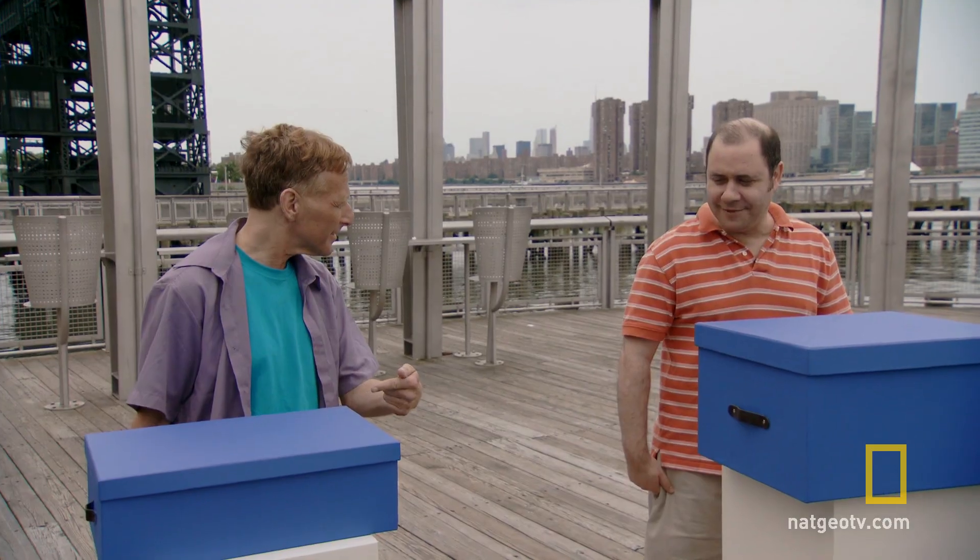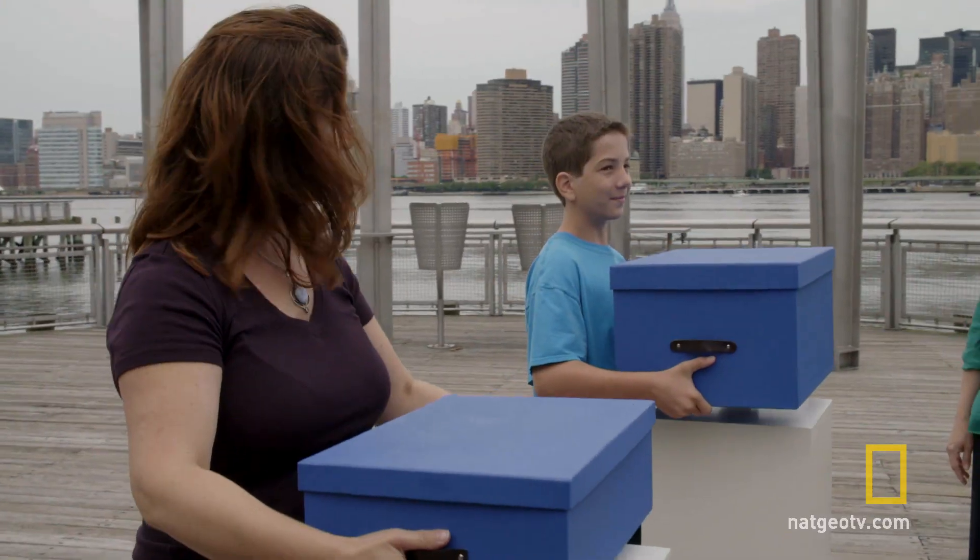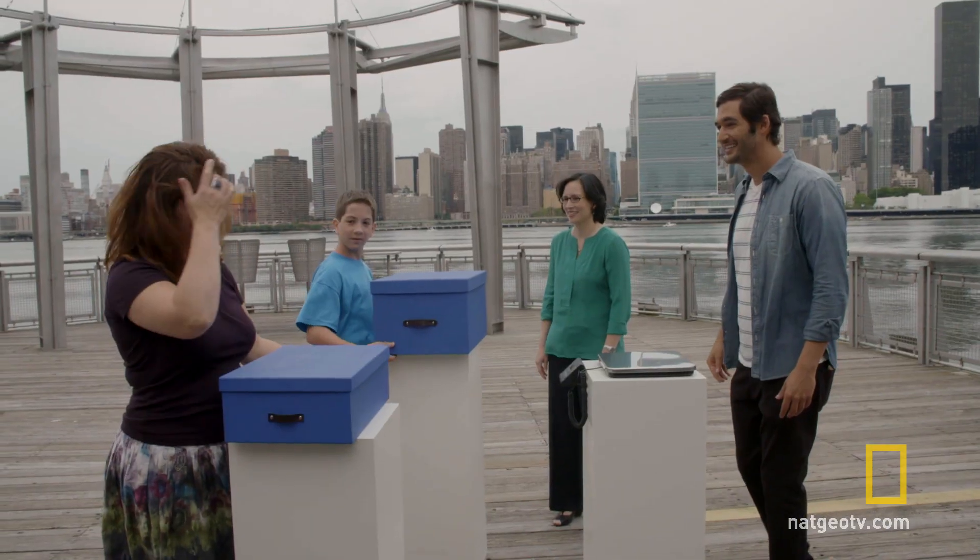That one seemed heavier. Definitely. This is lighter. This one feels a little bit heavier, which I thought it would be lighter, but it's not, I think. Let me do it. Huh, OK.